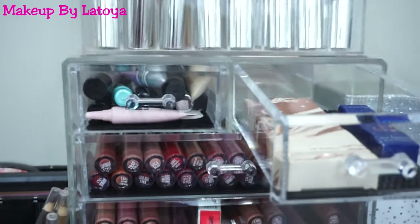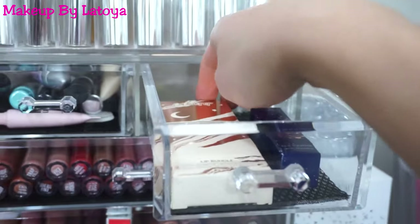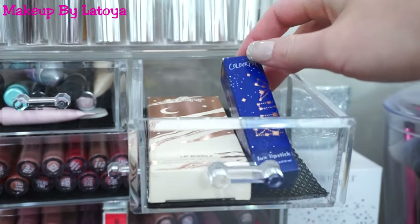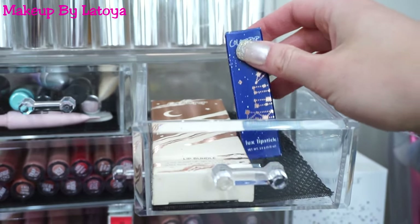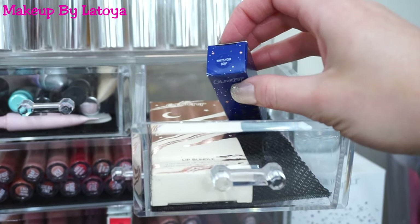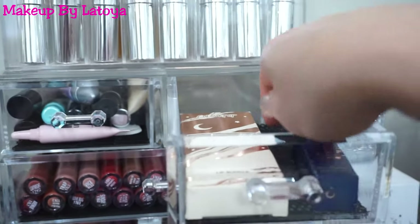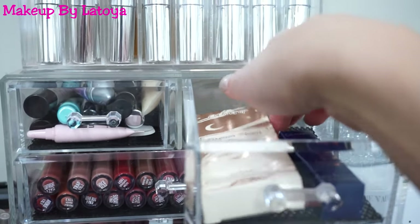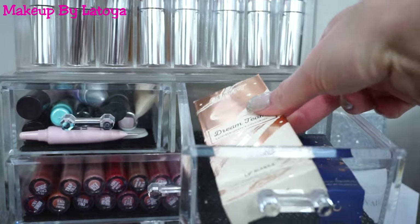Over here, of course, I just keep Kathleen Lights' stuff. This is the ColourPop and Kathleen Lights Dream Team Lip Bundle. And then I have the ColourPop and Kathleen Lights Luxe Lipstick in What's Your Sign? I actually haven't even used this lipstick yet, but I just keep it because I absolutely love the packaging.